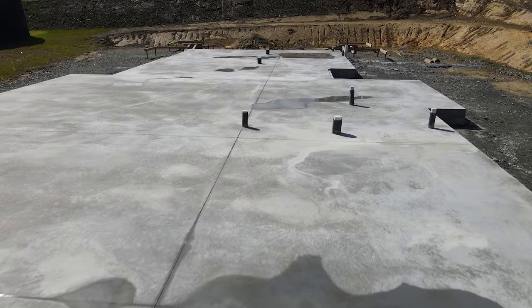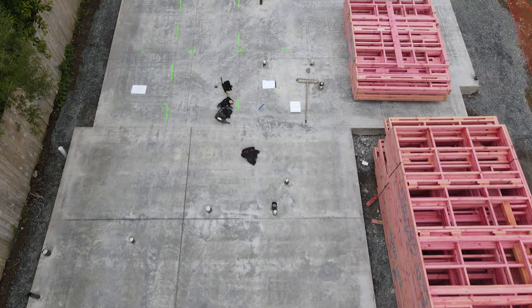So we've de-boxed. We can now mark our grid lines and get ready for frame delivery.